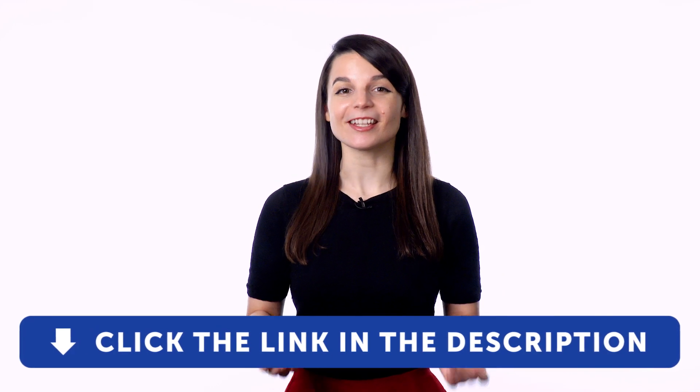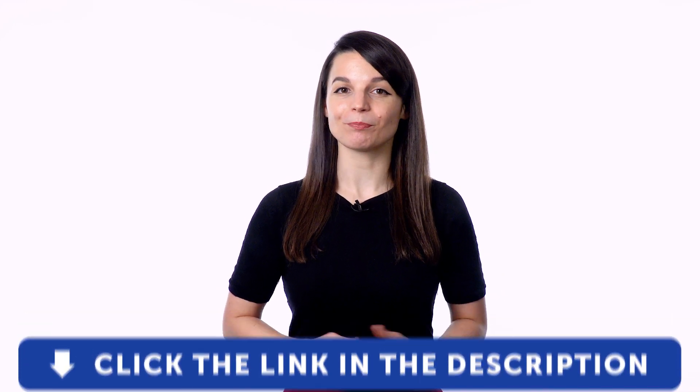Get tons of resources to have you speaking in your target language. If you enjoyed these tips, hit the like button, share the video with anyone who's trying to learn a new language, and subscribe to our channel. We release new videos every week. I'll see you next time. Bye!